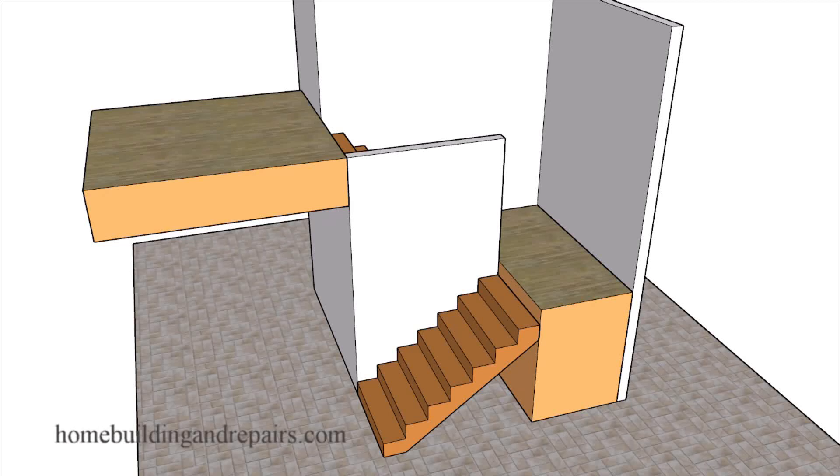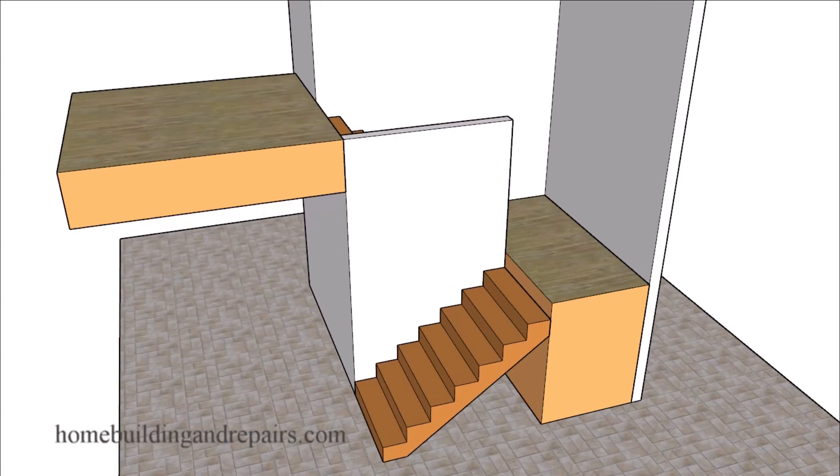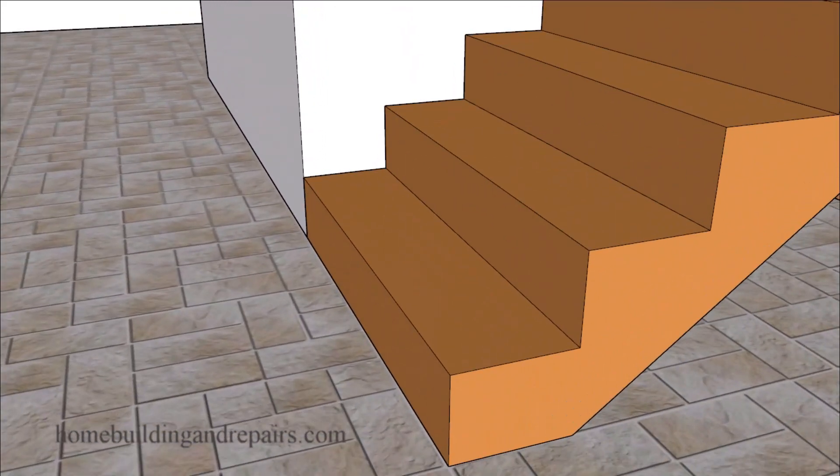Here is something that will help you if you have a stair step that is protruding into a hallway or a landing — and sometimes quite a distance. I've seen these stick out about six inches before, actually reducing the width of the hallway to where it is no longer meeting the building codes.